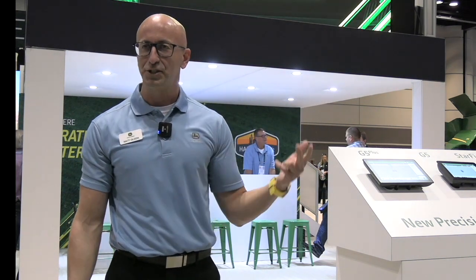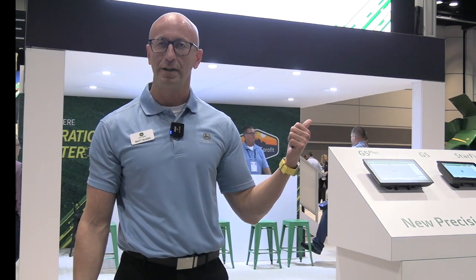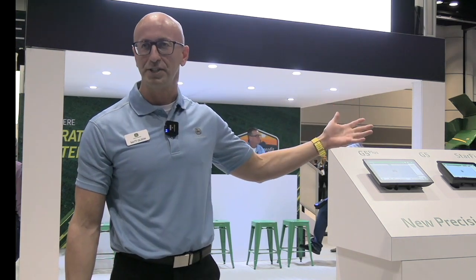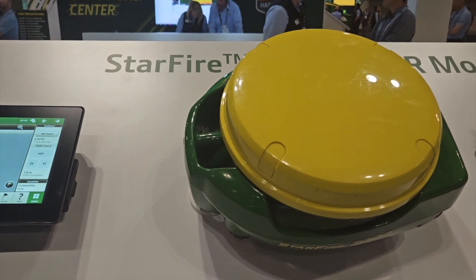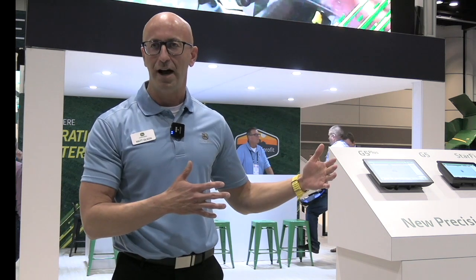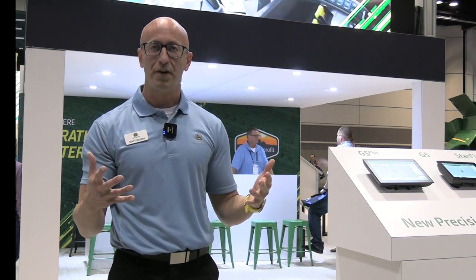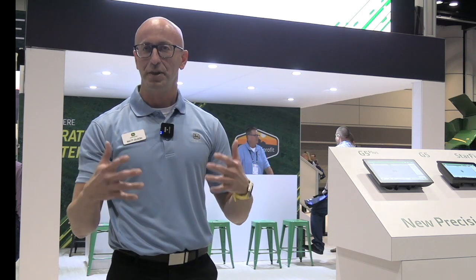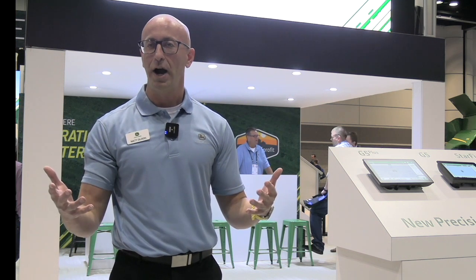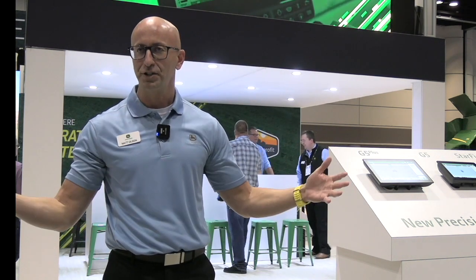The second piece I want to talk about is — last year we introduced the new Starfire 7000 integrated on sprayers. This year we are proud to offer the universal Starfire 7000 receiver to the marketplace, to take the next level of high-precision accuracy placement with that new technology. One key highlight is the new SF RTK level of accuracy, which gives RTK-level accuracy all from a satellite, no longer requiring a connection to a local base station. It gives you a lot of flexibility and mobility across your operation.